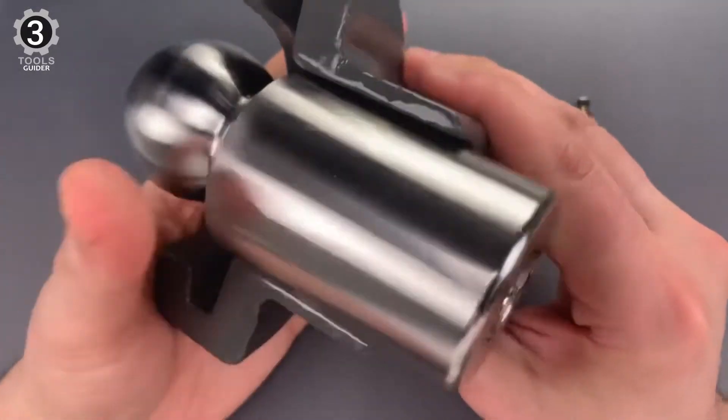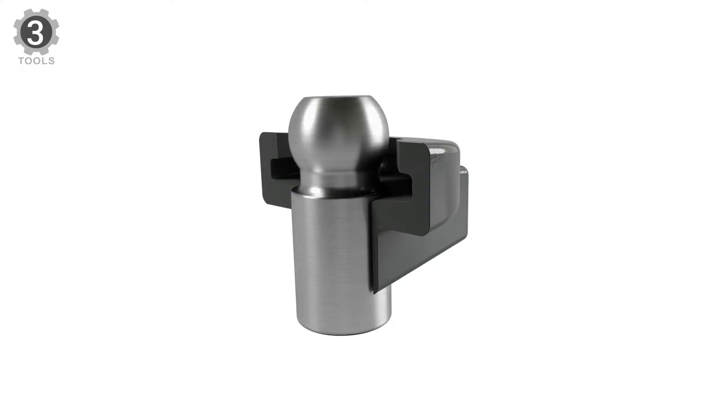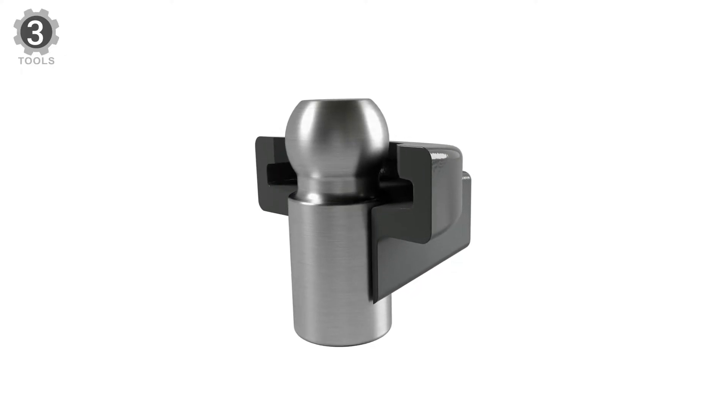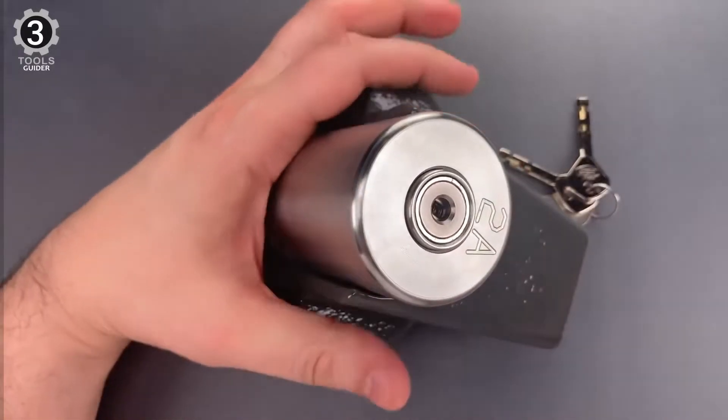It also boasts a rotative face that prevents drilling. This is a high-end model for those who want only the best of the best. It's the top of the top, so it won't let you down as long as you can afford it.